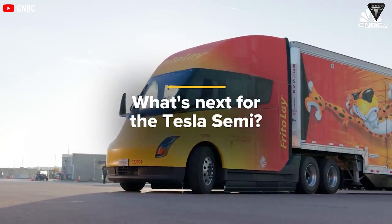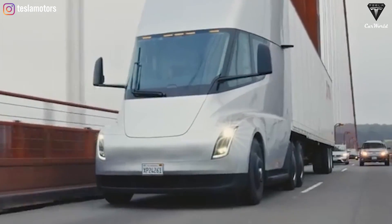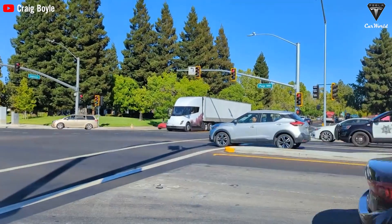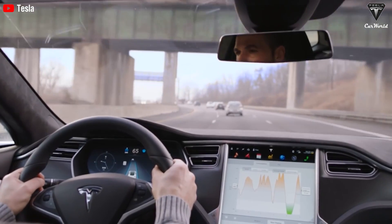A recent video showcases Tesla Semis being operated by human drivers, sparking imagination and leading us to contemplate the potential of full autonomy. Elon Musk, the visionary behind Tesla, has repeatedly expressed his ambition for fully autonomous vehicles.